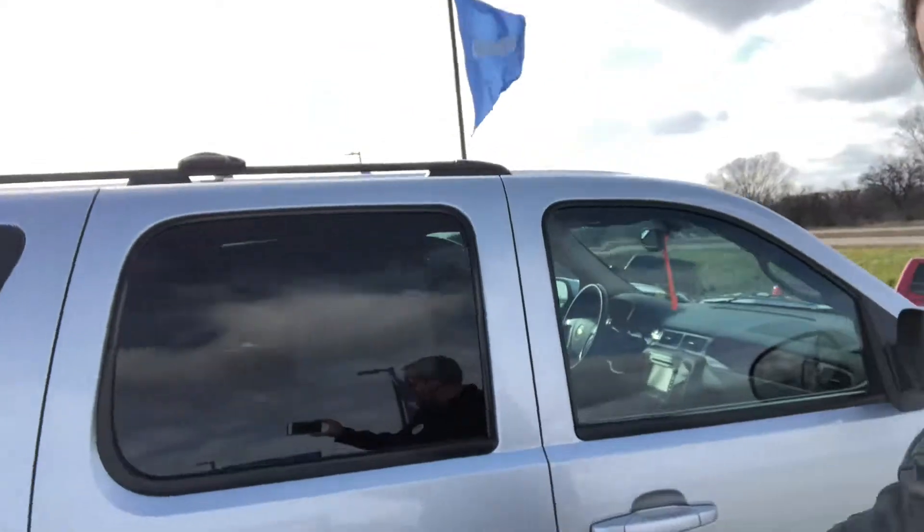Hi Melanie, this is Andy Winkler. I'm out at Lynch Chevrolet here in McGuanagoe. I've got the 2014 Chevrolet Suburban right behind me — you can see it's silver and it's got a black interior. I'll show you real quick.